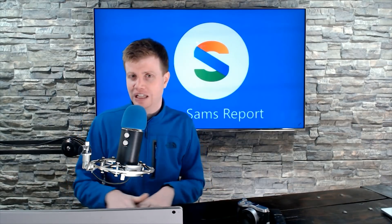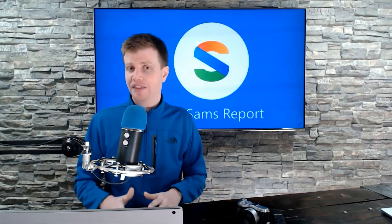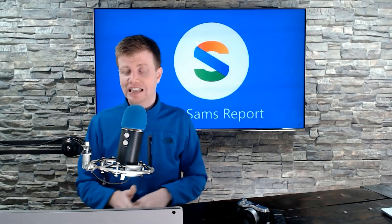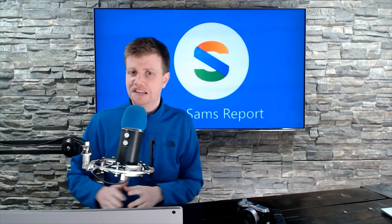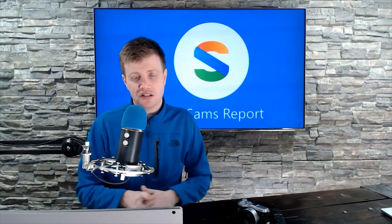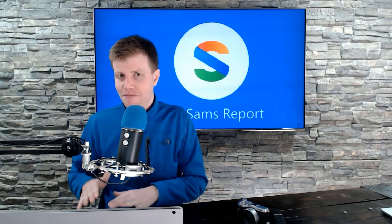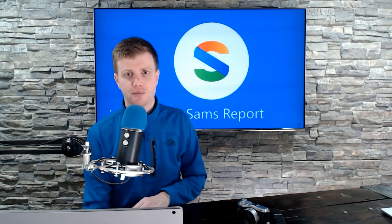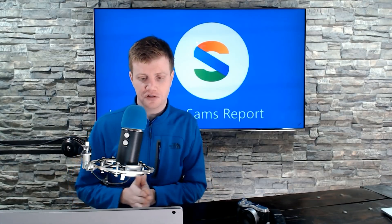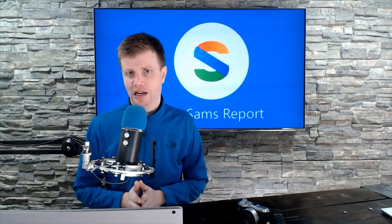Windows 10X will more than likely be a consumer-focused OS and then maybe scale up, especially with security features — when you run an app in a container, it's much more secure than running an app with native system access. Microsoft had a rough time with some demos, but I applaud them for coming out early and talking about this stuff rather than waiting. This is giving people who are fans of Windows something to look forward to, which has been missing from the Windows narrative for more than a year.